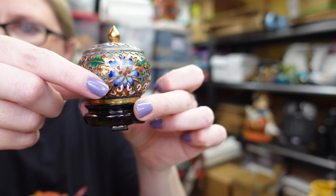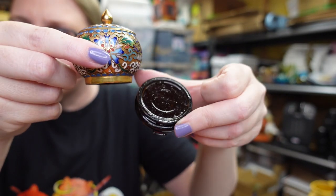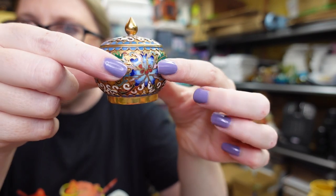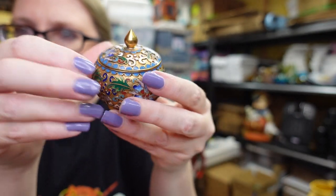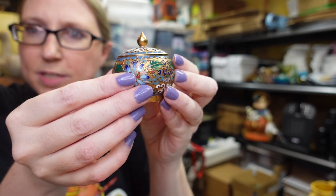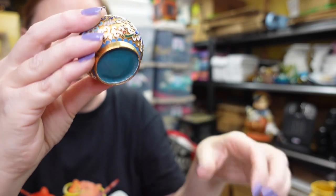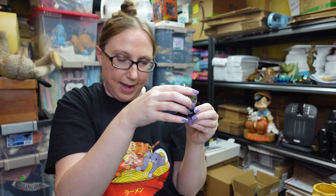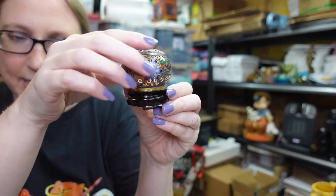I got this really cute cloisonné trinket box. It comes with a little wooden base and the box itself is absolutely gorgeous. You can put something in it or just display it as is. I have it listed as a buy it now for $12.99.